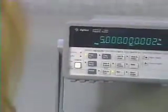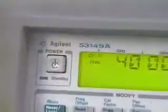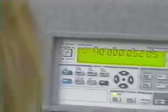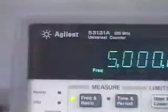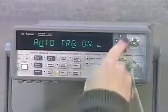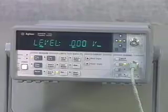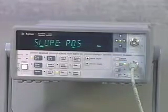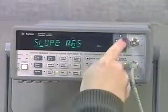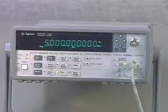Agilent offers several models of frequency counters from 225 MHz single channel counters all the way up to 46 GHz microwave counters. The 53181A is Agilent's simplest counter, offering a single input channel and self-guiding menus. It provides 10 digits per second measurement resolution and is a good choice when making general frequency, period, or voltage measurements.